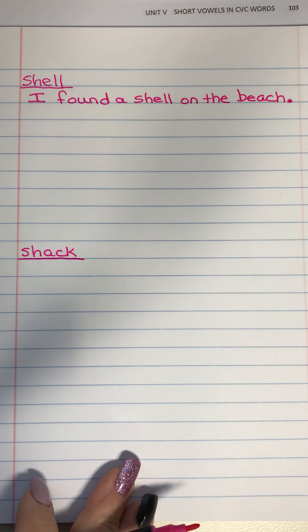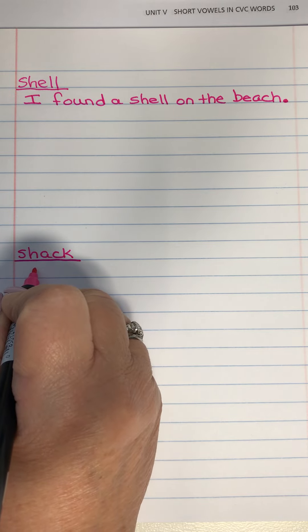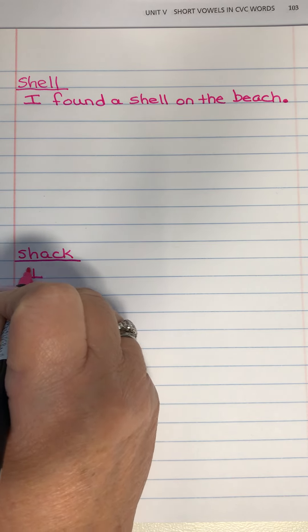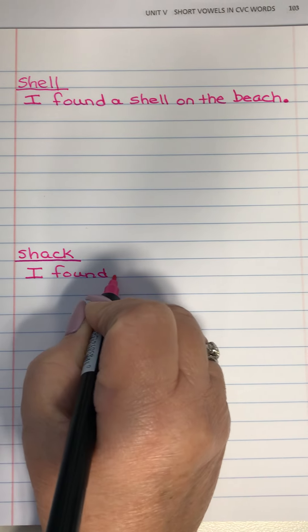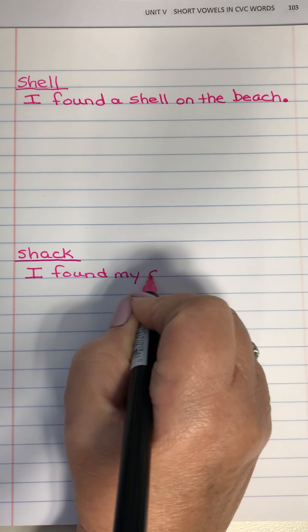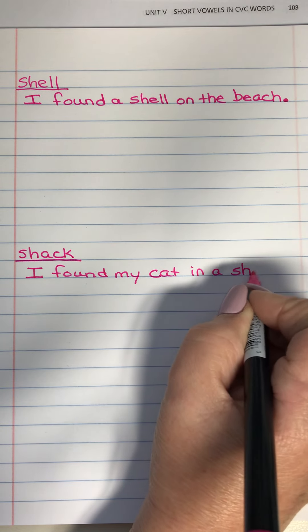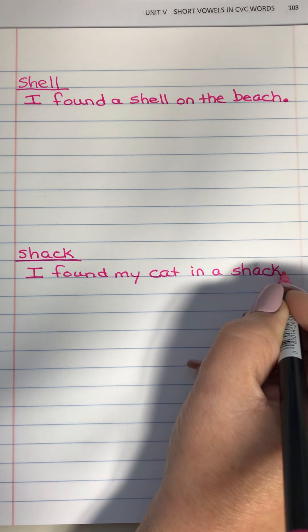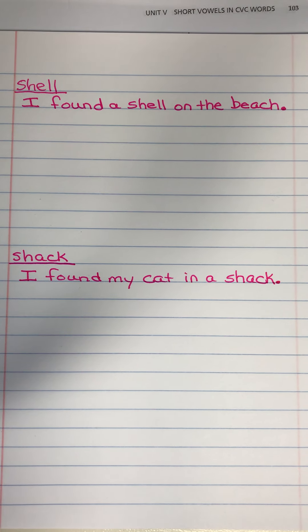And shack — I'm going to say, I found my cat in a shack. Period. Again, end punctuation is super important.